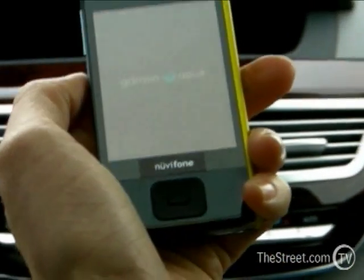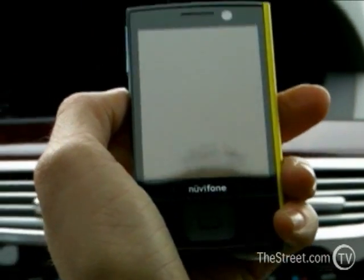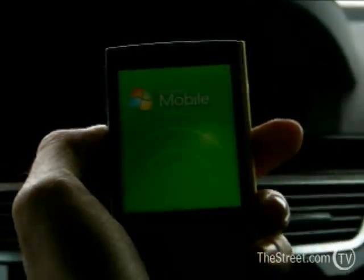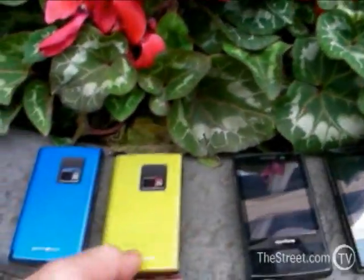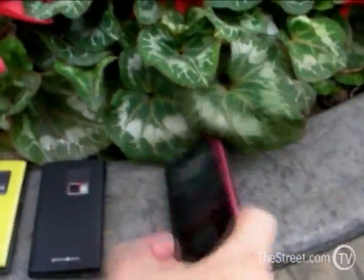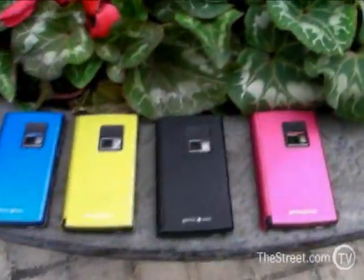Everything on the phone is touchscreen. It uses a Windows Mobile 6.1 operating system, and so with that you can have enterprise email. On the new NuviPhone G60, it does not have enterprise email. So that's one of the distinguishing factors between the two.